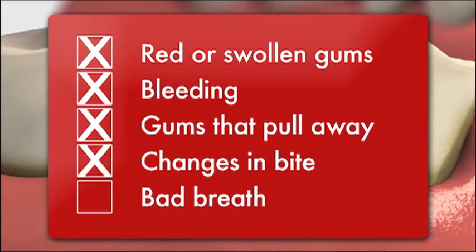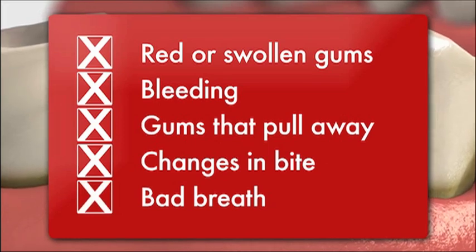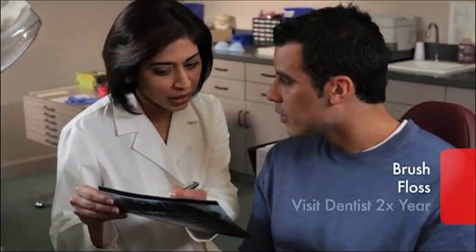Persistent bad breath or a bad taste in your mouth. The good news is that gum disease is preventable, and everyday tooth brushing, using the right toothpaste and toothbrush, flossing and professional cleanings as advised by your dentist can help prevent gum disease. Remember, taking care of your gums will ensure your teeth will last a lifetime.